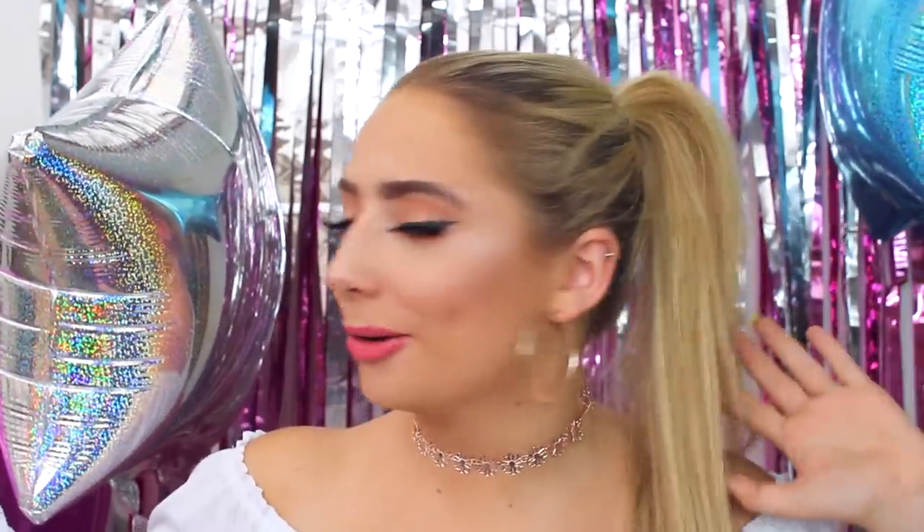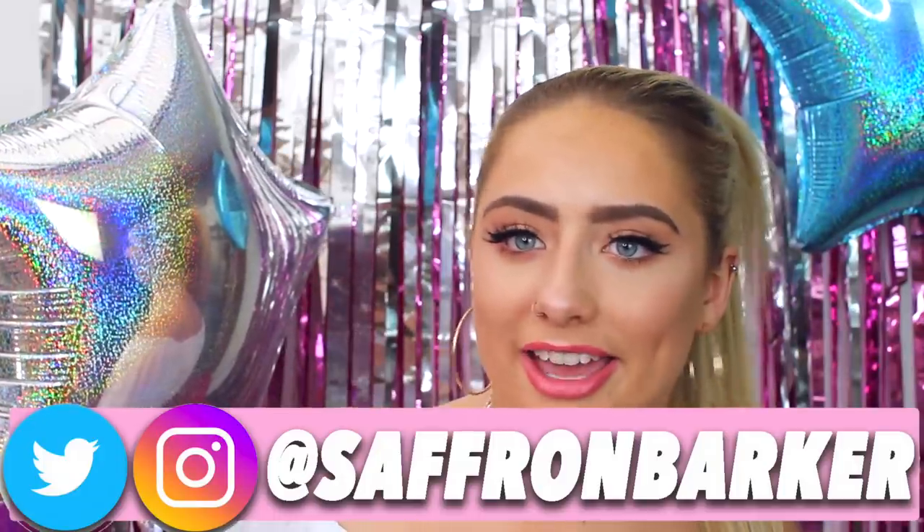Welcome back guys to my channel. Now look, I actually have my own prom in my living room. Like this is so cool. Honestly, I actually never want to leave this spot because I'm feeling myself. I've got the sparkle behind me, I'm feeling the balloons, the whole vibe.